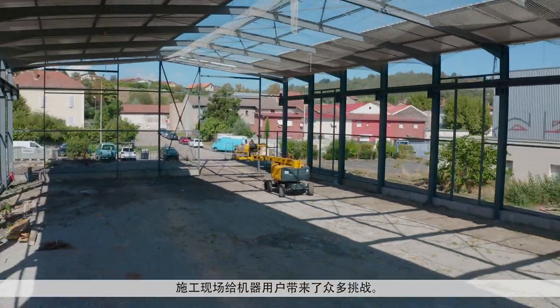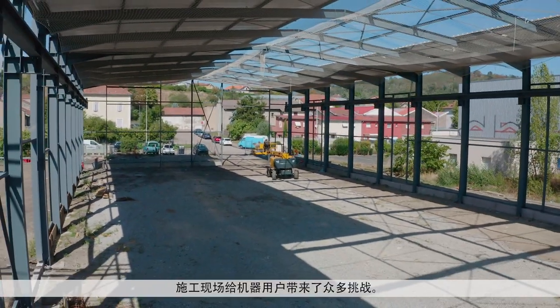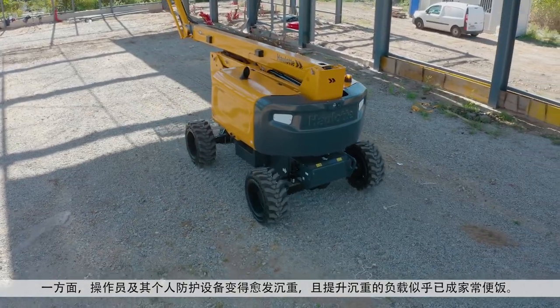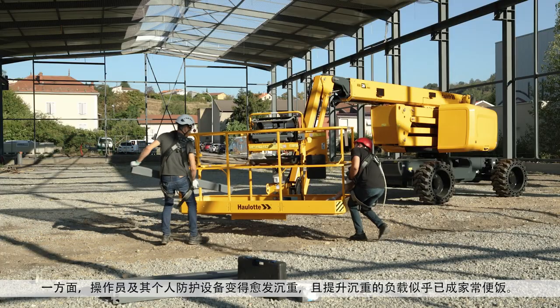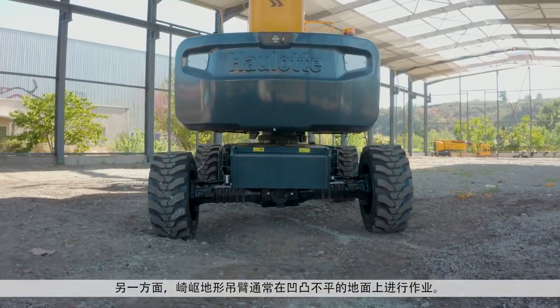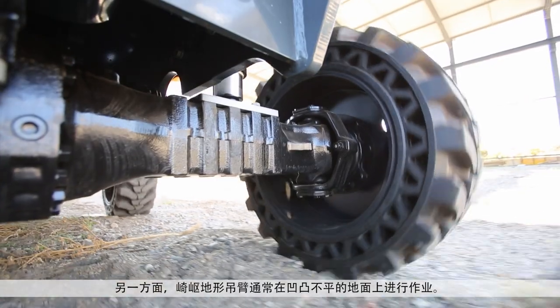A construction site is a challenging place for machine users. On one hand, operators and their personal protective equipment get heavier and many applications require lifting heavy loads. On the other hand, rough terrain means booms regularly work on uneven grounds.